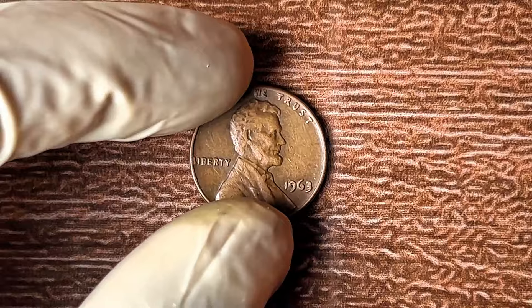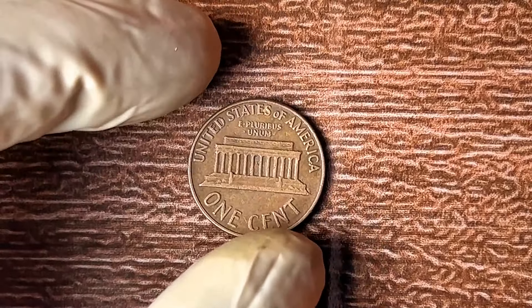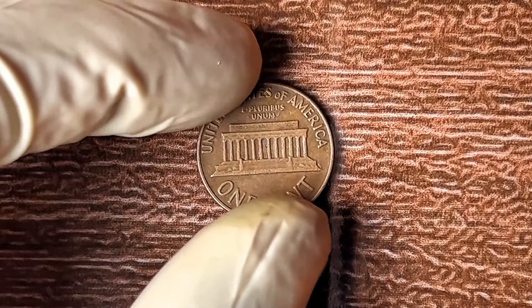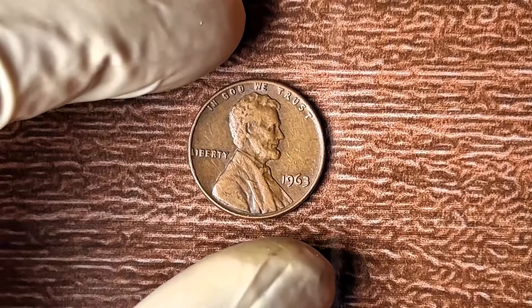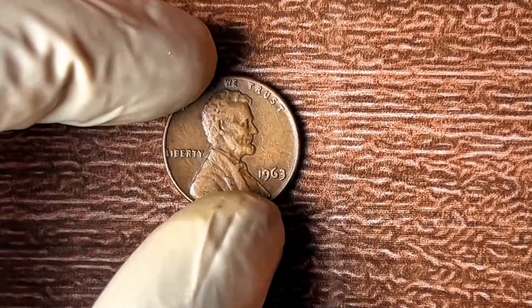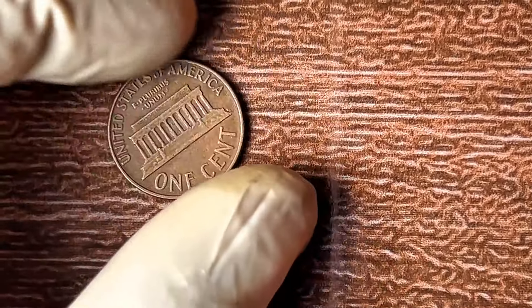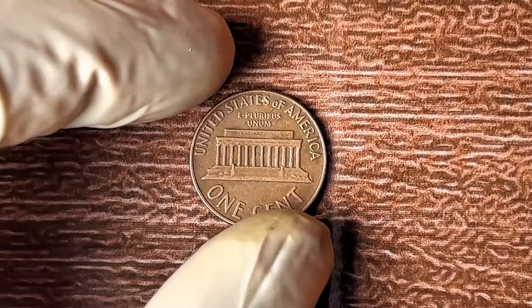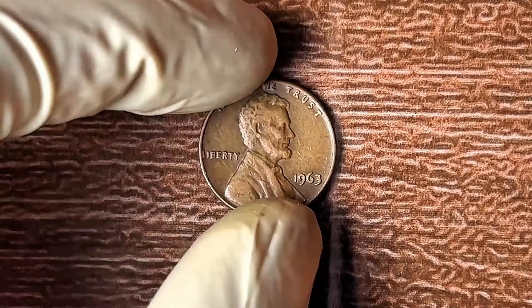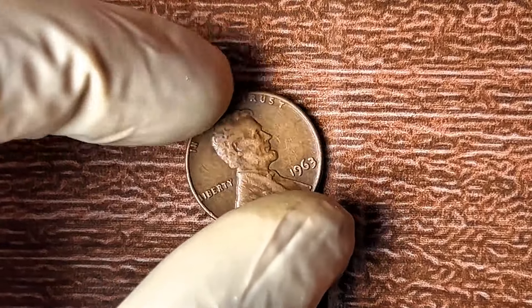Imagine walking into a room full of collectors, and there, shining in your hand, is the coin they're all fighting over. That could be you. What if I told you this rare penny might be hiding in plain sight and you didn't even know what you had? The market for rare coins is more intense than ever. I'll tell you exactly how to spot this rare gem and avoid mistakes that could cost you big.